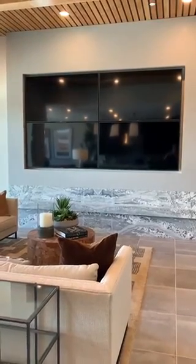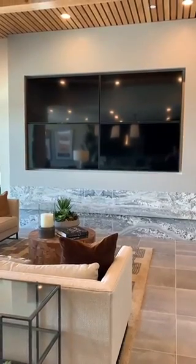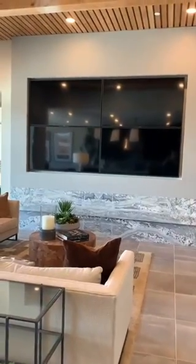Hey guys, Austin here with Acoustic Design. I just want to show off a recent install we just finished up. We're here at the Toll Brothers Acadia Ridge Models in Las Vegas and we have a video wall with four 65-inch Sony TVs.